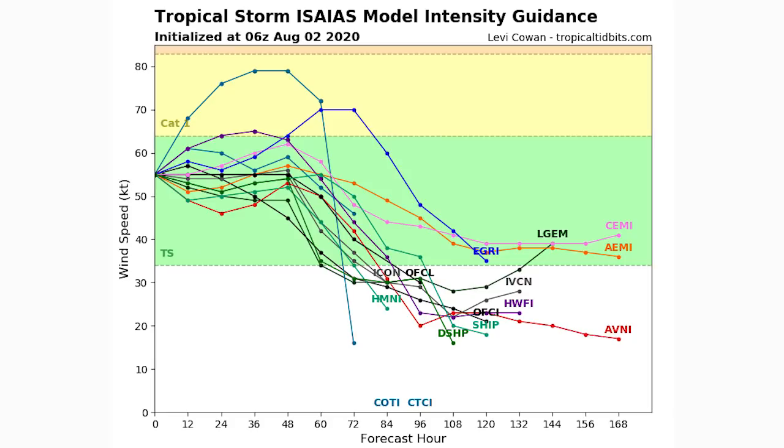Looking at the model intensity guidance, a couple of models suggest this one might actually intensify a little and become maybe a Category 1 again, but the majority are saying otherwise — this one is going to remain a strong tropical storm for the next 48 hours or so. Then there will be a strong drop-off after it starts to interact more with land further up, probably in South Carolina if not North Carolina, and the impacts will also drop in intensity following suit.